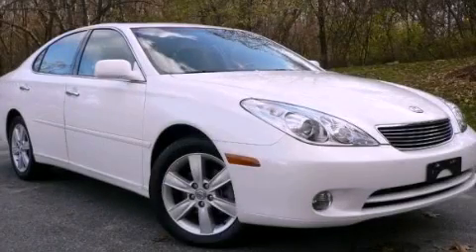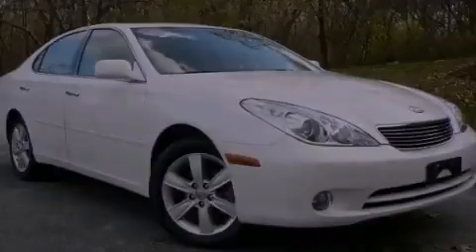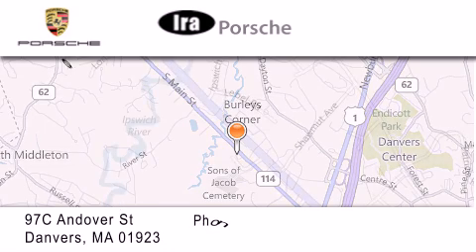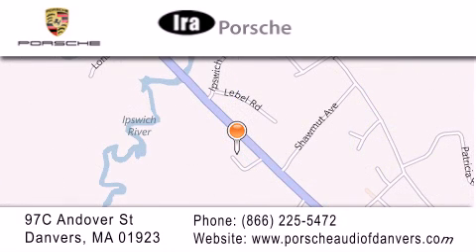Please call today to reserve this vehicle for a test drive. Aira Porsche is located at 97C Andover Street in Danvers. Our goal is to exceed all of your expectations to ensure that you'll return for future visits.